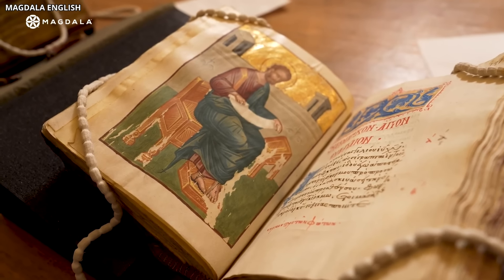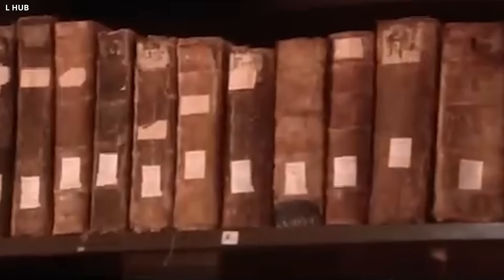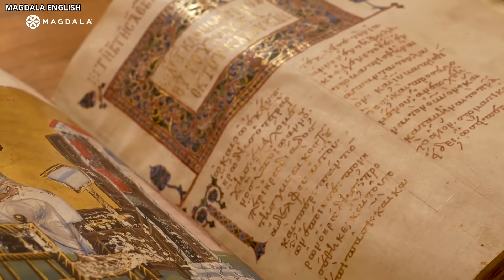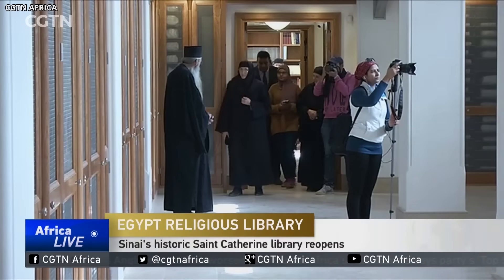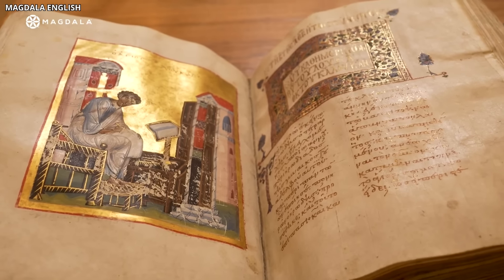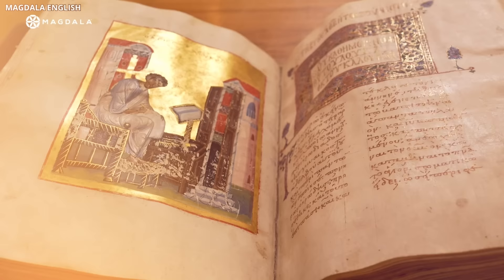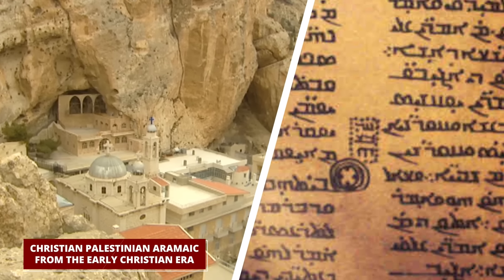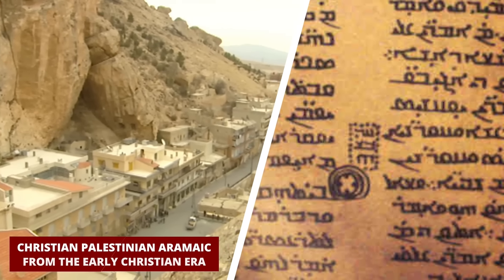Among these ancient tomes, there are hidden treasures — texts that were lost to time, their voices silenced until now. Thanks to the marvels of modern technology, researchers have begun to peel back the layers of history, uncovering writings that were once thought to be lost forever. These texts are not just words on a page — they are whispers written in languages that have all but disappeared from the world: Caucasian Albanian, a language once spoken in the Caucasus region, and Christian Palestinian Aramaic, a dialect from the early Christian era, are coming to life again.